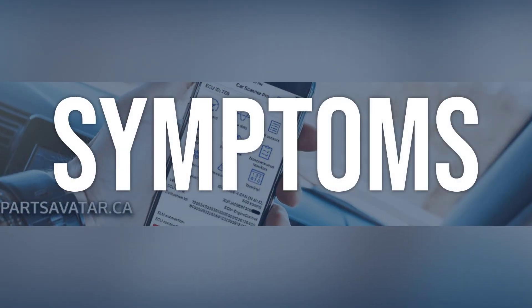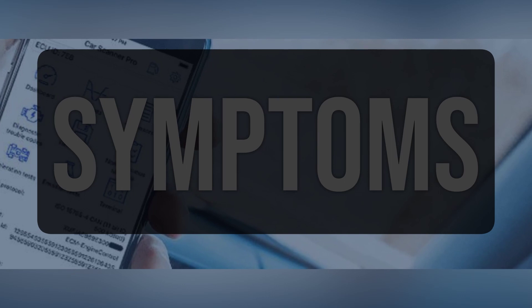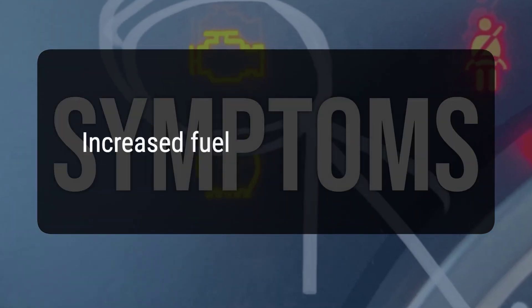When you encounter this OBD error, the vehicle typically exhibits the following symptoms: decreased engine performance and increased fuel consumption.